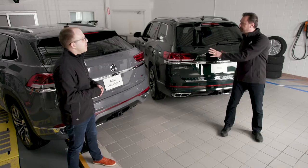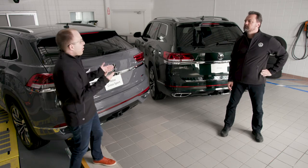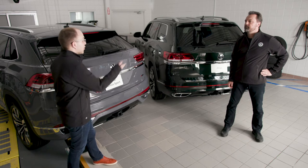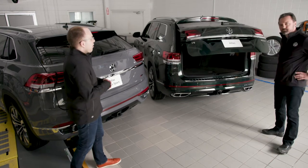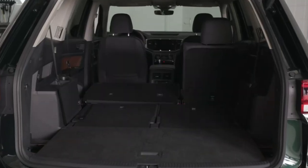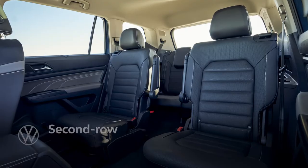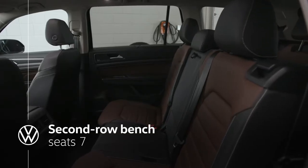Outside of the rear end, what other differences can we find between the two? The big one you'll see inside is the third row of seating. If you open the trunk lid on the Atlas, you'll see this particular model has three rows of seats, a spacious first and second row, and in the middle you can choose either six with captain's chairs or seven-passenger seating with a middle bench.